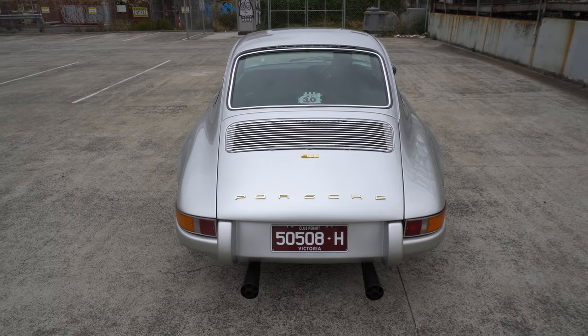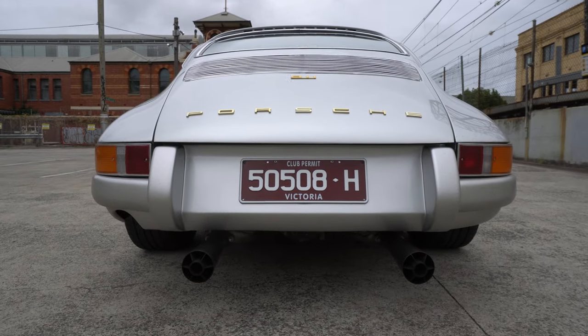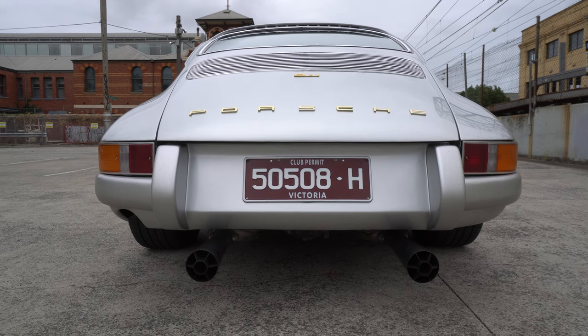We'll put a GoPro in and go for a bit of a spin - we'll get a cold start on this and see what people think. [Cold start and driving sounds] You hear everything don't you - you can even hear the clutch.